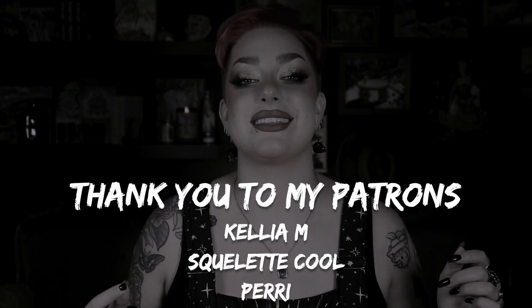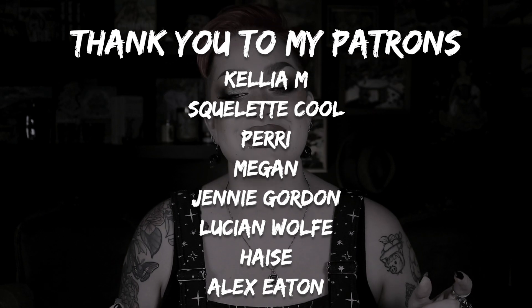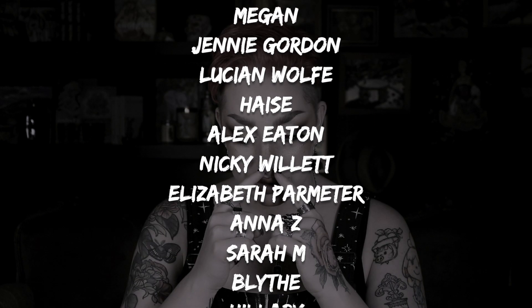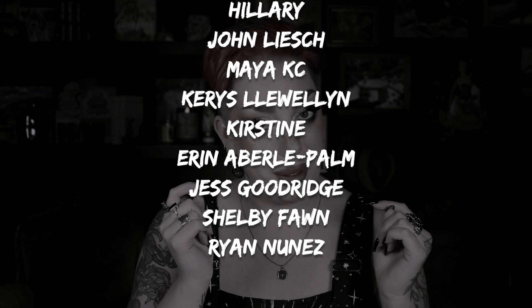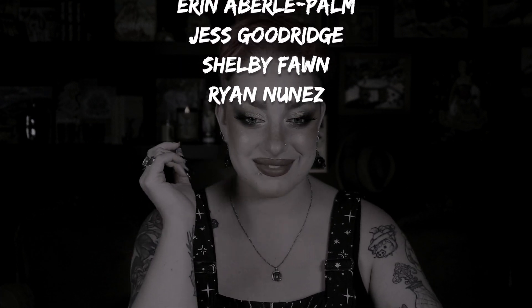I didn't realize until just this moment at the very end of this video that I totally forgot to put my septum piercing back in after my callback this morning. Something's missing but I can't quite put my finger on it. And now I feel totally naked without it, so I'm going to be right back.